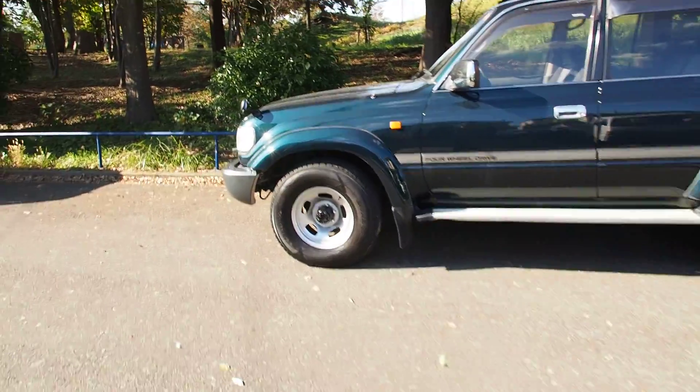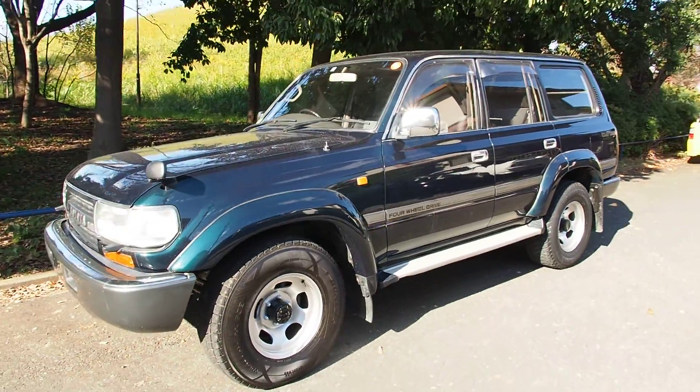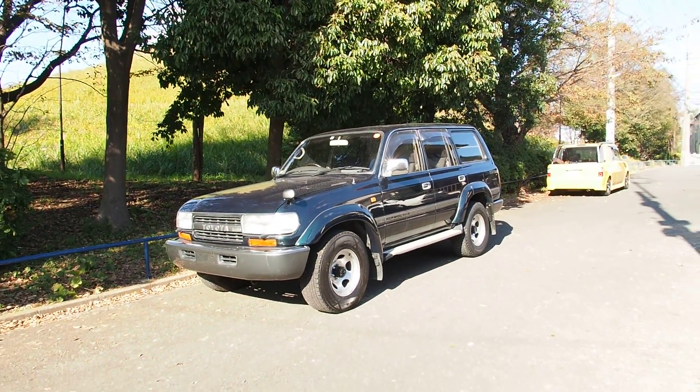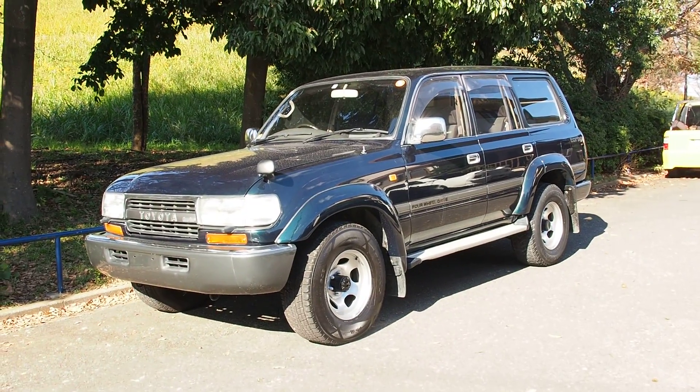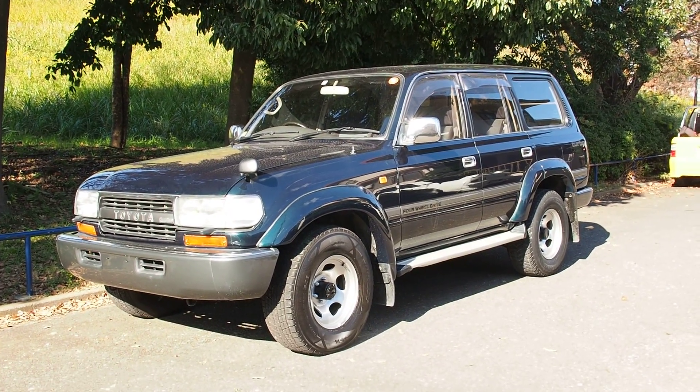Cool Land Cruiser — look at that green! Very nice. Hope you enjoyed the video. That is everything — if you have any questions please feel free to let me know and I'd be happy to answer them. Thank you very much for watching and have a nice day.